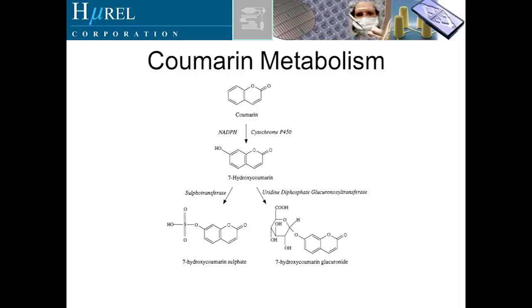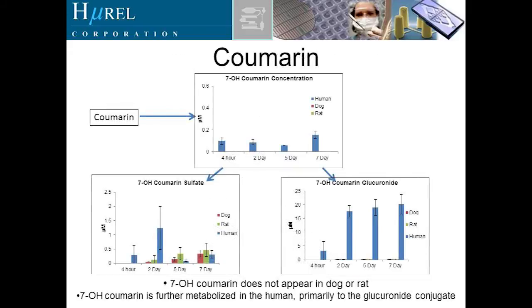Now looking at coumarin metabolism — the primary metabolite 7-hydroxycoumarin, and then the sulfate and glucuronide conjugates. 7-Hydroxycoumarin concentrations are present in humans but not at high concentrations, and almost imperceptible in dog and rat. There appears to be some sequential metabolism to the sulfate conjugate, but those numbers are very low compared to glucuronide formation in humans. The 7-hydroxycoumarin glucuronide formation is fairly unique to humans and not seen in dog and rat in these systems.